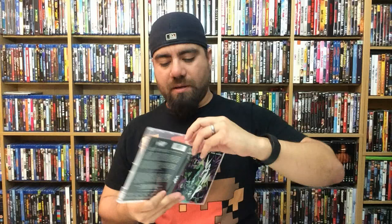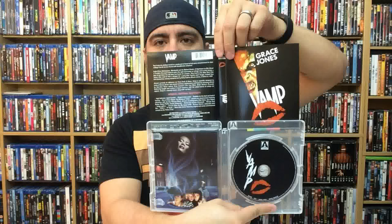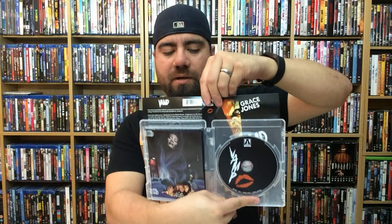I do suggest picking up some Arrow Video releases because you get some cool cult films that don't get much press, and it's in really nice packaging. There goes the alternate cover as well. Vamp — vampire movies are always cool to me too, another good movie to watch for the season.